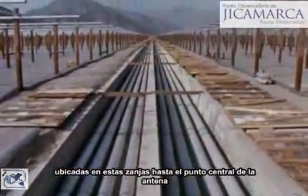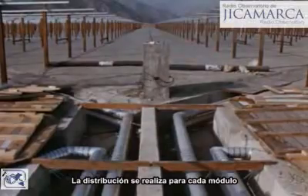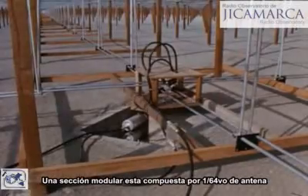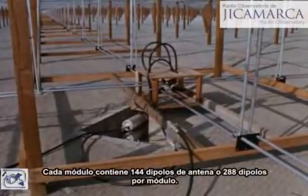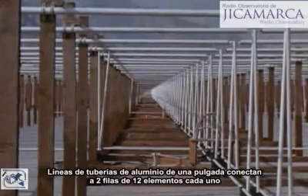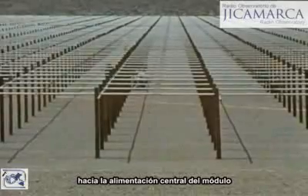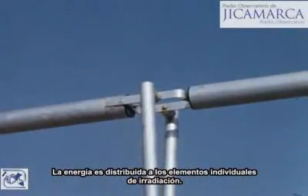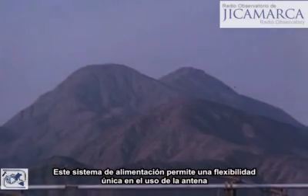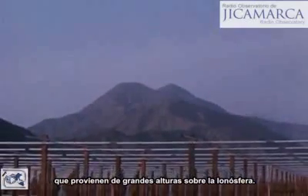The energy for the radio signal flows through coaxial piping in trenches, continuing to the midpoint of the antenna, where each quarter is fed separately. Distribution is made to each module — a modular section comprising 1/64th of the antenna. Each module contains 144 antenna dipoles, or 288 dipoles per module. Open wire lines of 1-inch aluminum tubing connect two rows of 12 elements each to the central feed point, permitting unique flexibility and great sensitivity in receiving very weak signals from great heights above the ionosphere.